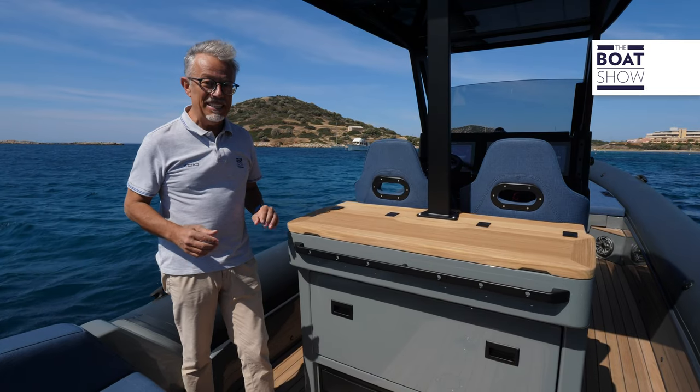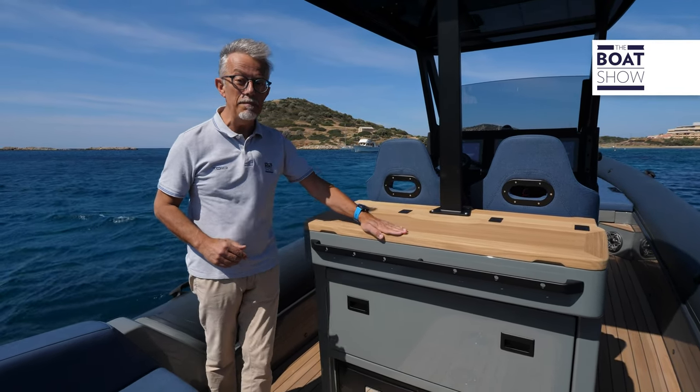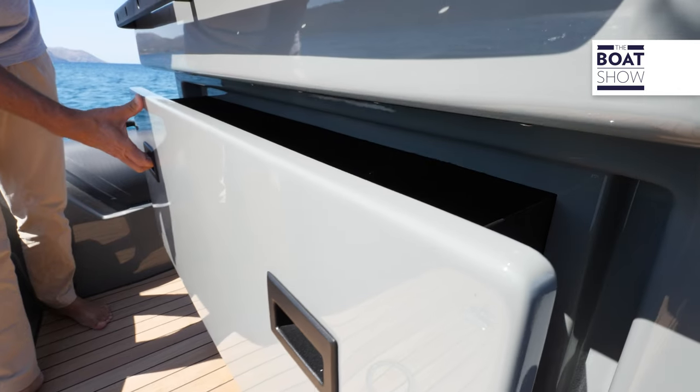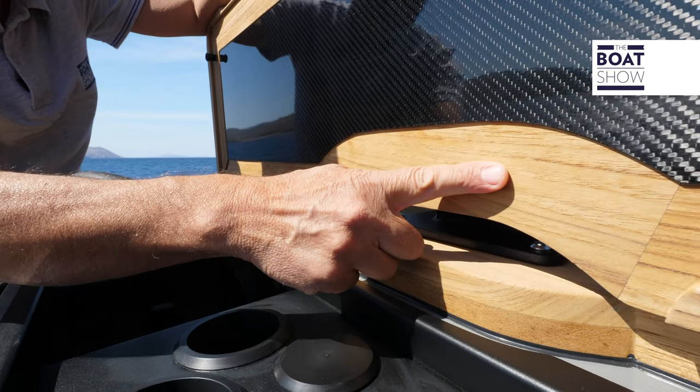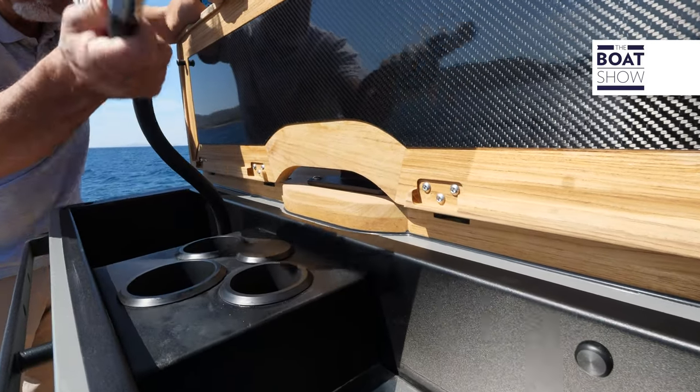This galley cabinet is an example of how to appreciate the aesthetic and technical qualities of this rib. Impeccable finishes and practical solutions — a beautiful combination of teak and carbon, and design fittings that are also practical.